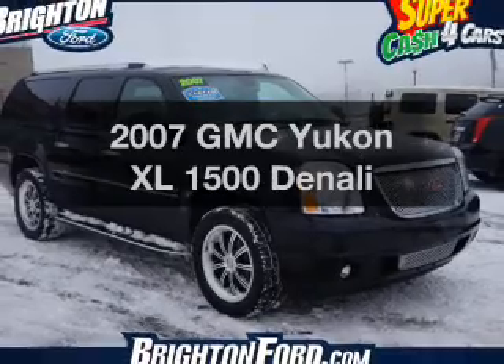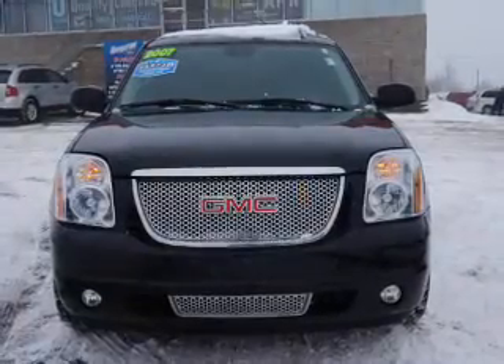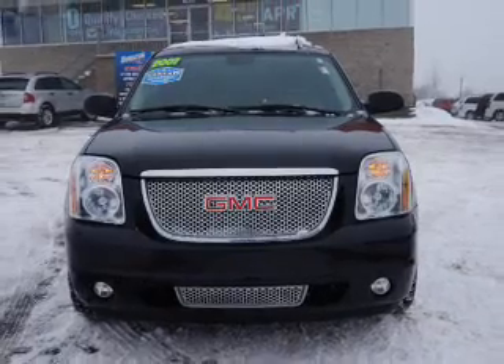Get noticed in this 2007 GMC Yukon XL. Travel the roads in style and comfort in this great vehicle.